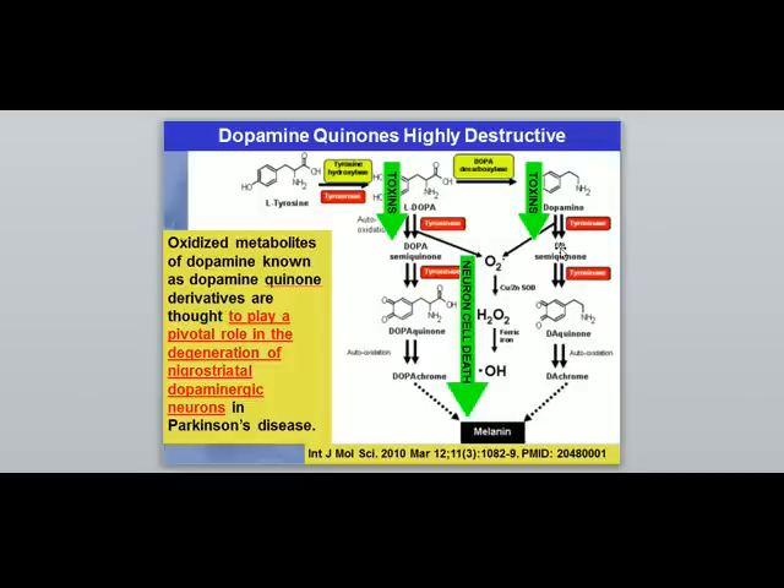Dopamine and L-dopa are very sensitive to being oxidized if there aren't enough antioxidants in the brain. When toxins from pesticides and other chemicals are present — shown by the green arrows — dopamine tends to get pushed into a pathway where quinones are formed. Quinones are very destructive and are thought to play a role in the degeneration of the substantia nigra. This pathway creates a type of molecule capable of breaking DNA and killing the cell.